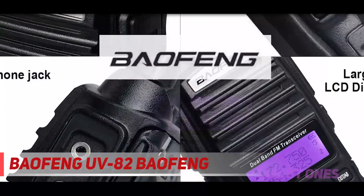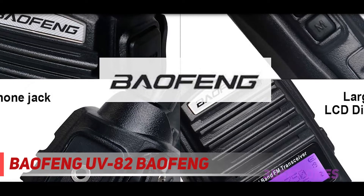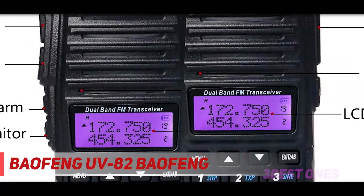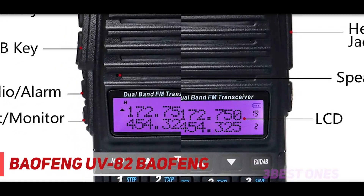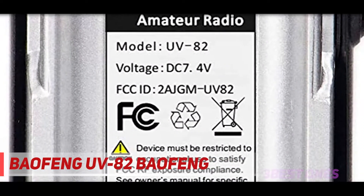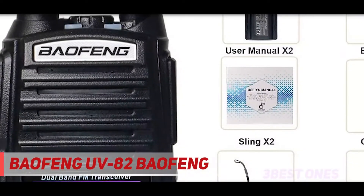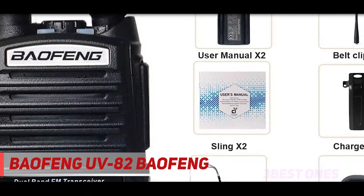Coming in at number 2, the Baofeng UV-82. This model from Baofeng is the best economical ham radio on the market. It has a frequency range of 65 to 108 MHz, two power settings of 4 watts and 1 watt, and you can monitor two channels at the same time. You can listen to FM radio broadcasts and transmit on both the narrow band of 12.5 kHz and wideband of about 25 kHz.